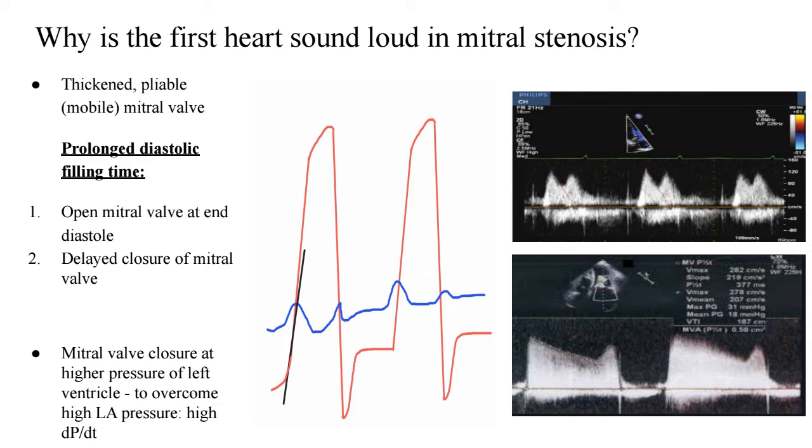The second point is that when systole occurs, mitral valve closure occurs at a higher pressure of the left ventricle. Why does the left ventricle have to mount a higher pressure? It occurs because it has to overcome the high LA pressure. When you have such obstruction in mitral stenosis, the left atrial pressure starts increasing over time. As seen in the previous video on mechanisms of the first heart sound, DP/DT — change in pressure upon change in time — is the pressure crossover point where both pressures cross each other. This pressure crossover point is higher in cases of significant mitral stenosis because the LV has to mount a higher pressure to overcome a high LA pressure. A high DP/DT produces a steep slope, and a high DP/DT means that the first heart sound will be loud.